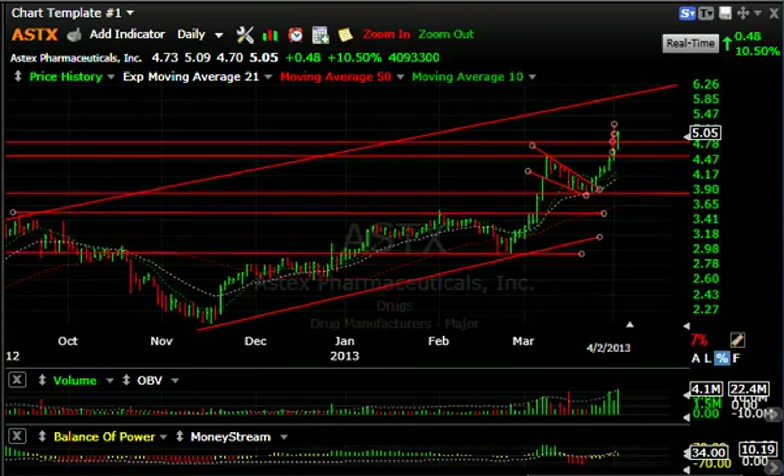Hello again everybody, Harry Boxer, the technical trader at thetechtrader.com. It is Tuesday night, April the 2nd. These are the charts of the day. With the market acting very, to me, lousy.